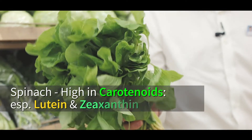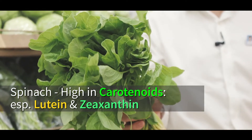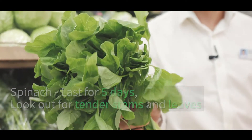Spinach is high in carotenoids, especially lutein and zeaxanthin, and can help to protect the tissues and cells in the eyes from damage. It can last for 5 days — look out for tender stems and leaves for freshness.